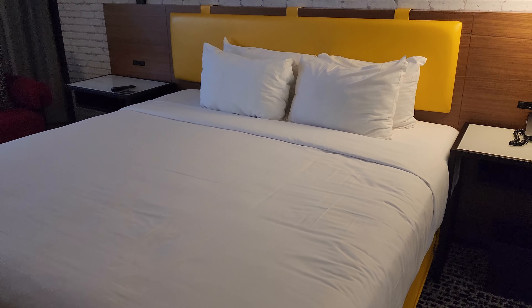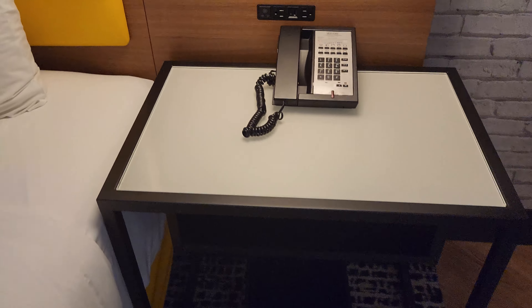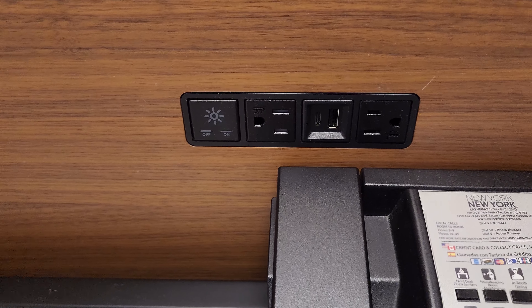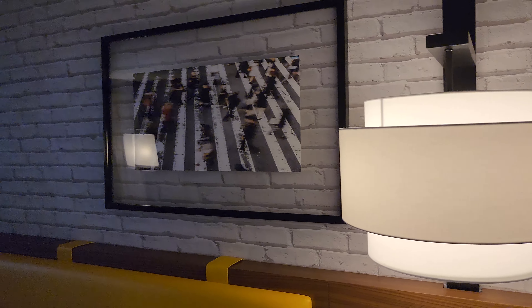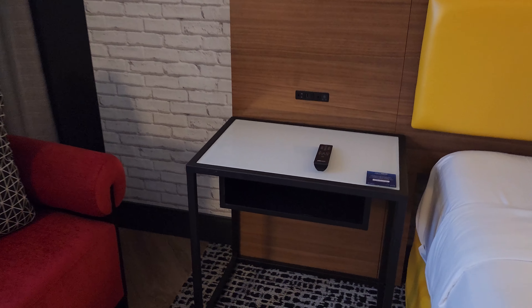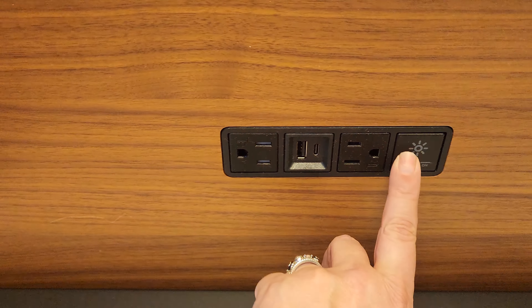Of course you've got your nice big king size bed. We've stayed in these rooms before — very comfy, nice beds. You've got your little nightstands over here with hookups, which is always nice. Plug your things in, and then you've got the light switches so you can turn the lights on and off right there. Cool little lamps, and they've got the wallpaper behind the bed to make it look like brick.